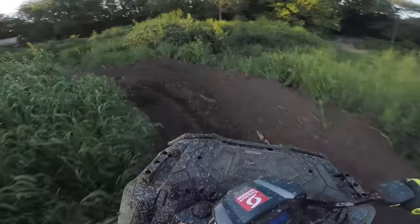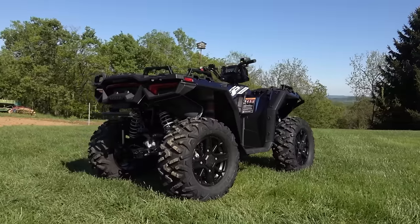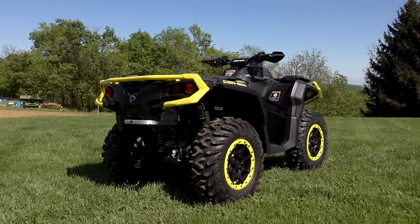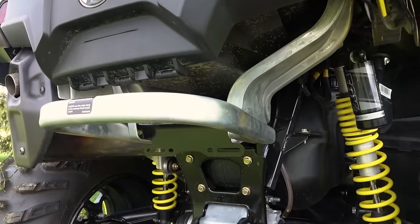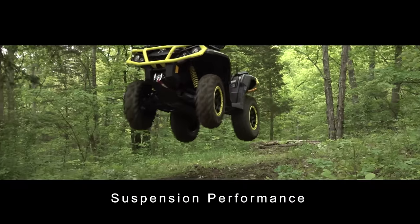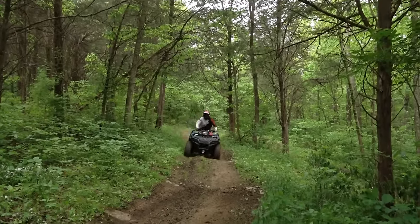Both machines feature electronic power steering, with Can-Am's tri-mode system offering three different levels of assistance. Polaris claims a dry weight of 801 pounds for the Sportsman XP 1000, not including the trail package. Can-Am claims 826 pounds for the Outlander 1000 XT, with additional weight from the beadlock wheels and upgraded shocks of the XTP package.